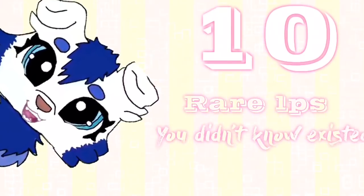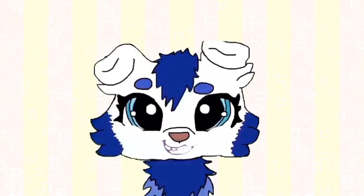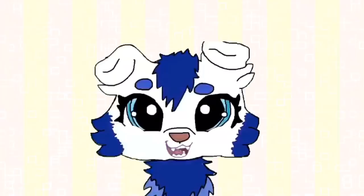Hello guys, I'm LPS Swag and welcome to 10 Rare LPS You Didn't Know Existed. If you do know about any of these pets, comment down below — I'd love to hear your opinions. And if you want me to make more videos like this, let me know.